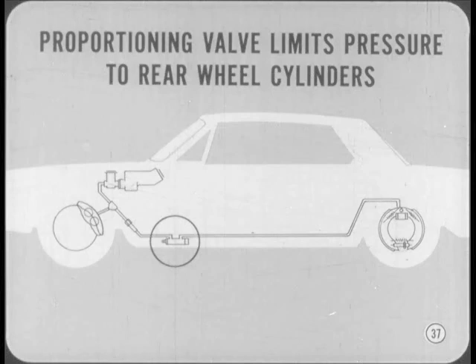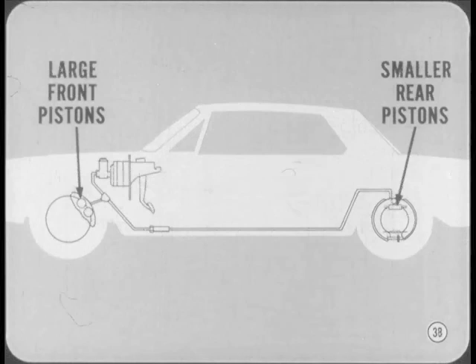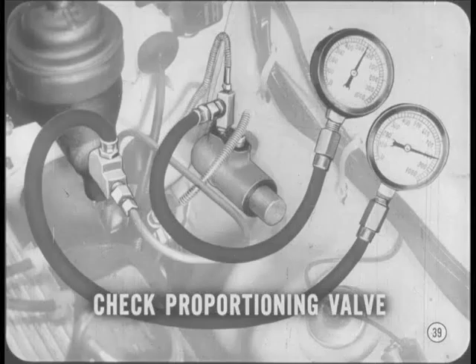The proportioning valve is used only on the compacts. On the bigger cars, the piston area in the rear wheels is much smaller than in the front wheels — the area proportion is such that we can use the same pressure all the way around. If a Valiant, Dart, or Barracuda has a tendency to slide the rear wheels during braking, check the proportioning valve. The test procedure is covered in the reference book for this session and in your service manuals — be sure to use the special gauges with the high-pressure hoses.